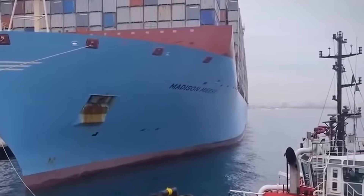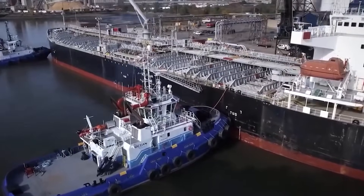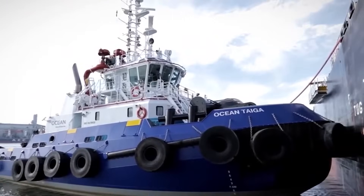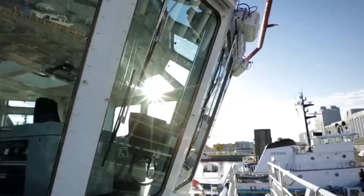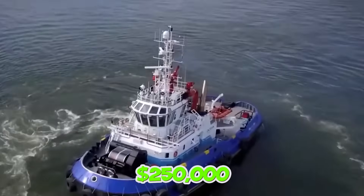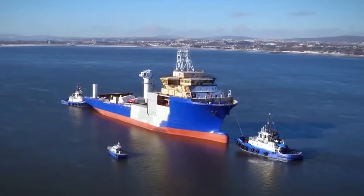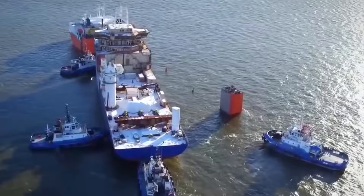Contemporary tugboats are implementing engineering controls including snapback arrestor systems and remote winch operation stations. But retrofitting existing vessels with comprehensive safety systems can cost $250,000 per vessel, and many operators defer these upgrades until regulatory compliance mandates installation, despite the documented risk reduction.